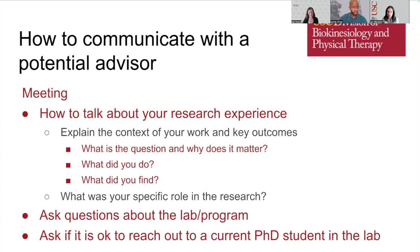If you have a meeting with your potential advisor before the application deadline, you should talk about your research experience: explain the content of your work, your position in the lab, what you did, the questions you were involved in asking and answering, why those questions are important, how they fill a gap in the literature, your specific contributions, and your findings and their implications. Ask questions about the lab and program, and ask if it's okay to reach out to current PhD students in the lab to learn about their experiences.